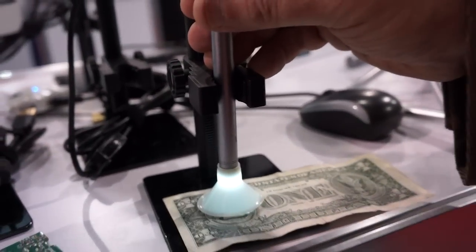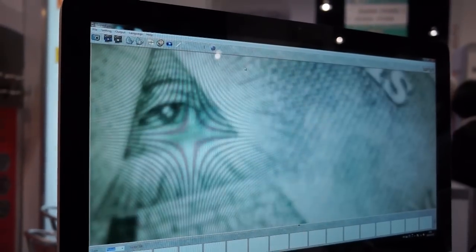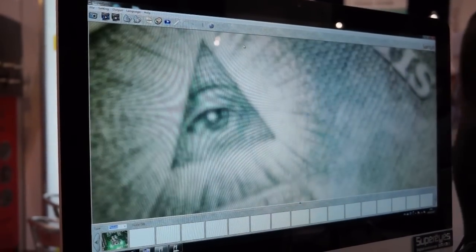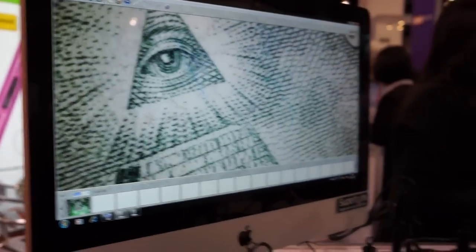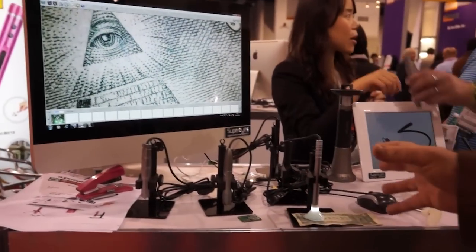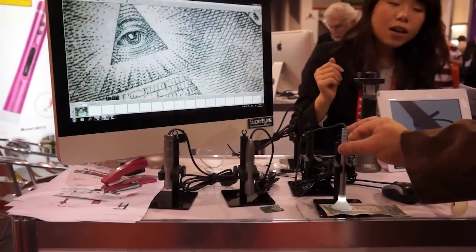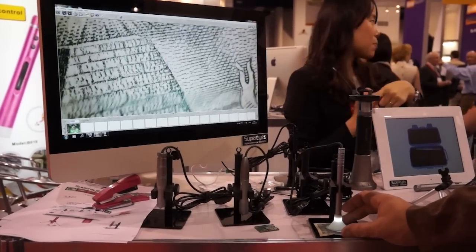And it enlarges more as you get closer. It's getting larger. But this is an amazing piece of equipment, and it's so small and lightweight, it's hardly anything to it. And this company makes these.